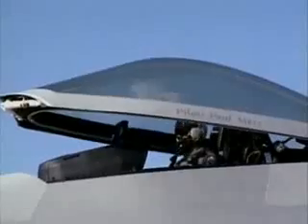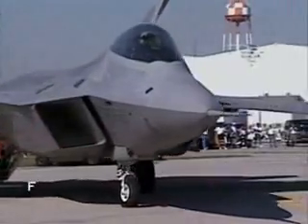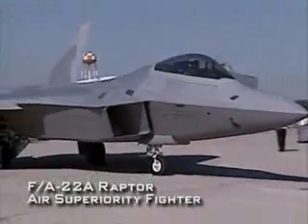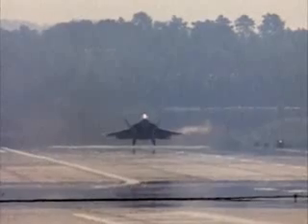Anticipating the need to incorporate stealth technology into future fighter aircraft, in the 1980s the US Air Force began the selection process for an advanced tactical fighter, narrowing the selection to two planes: the YF-22 and YF-23.